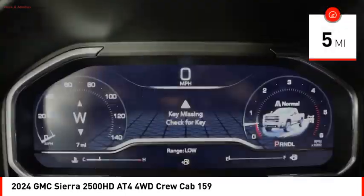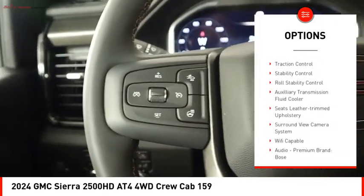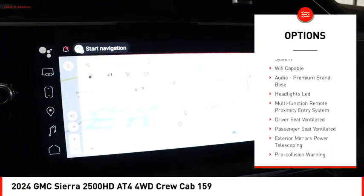Here are some of this vehicle's great options: power windows with safety reverse, hill descent control, tailgate step, hood scoop, remote engine start, and cargo bed light.